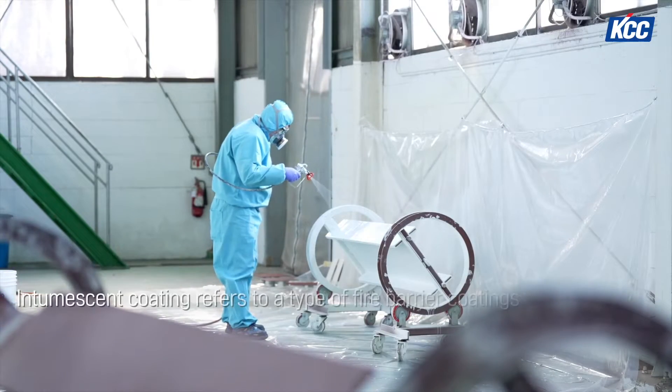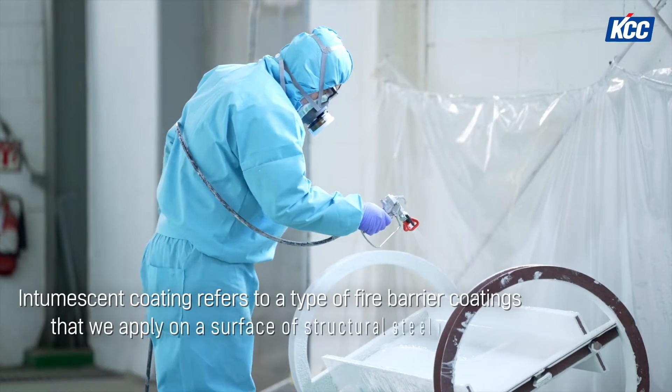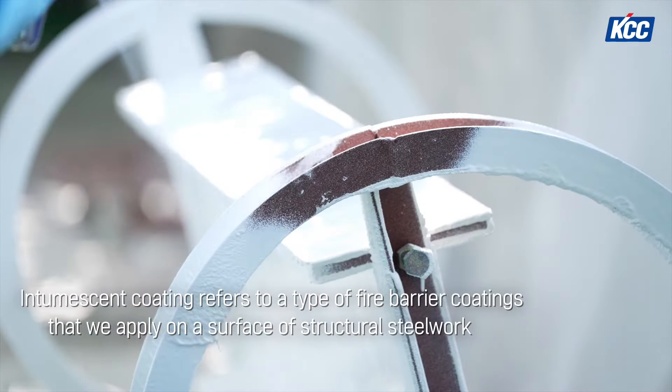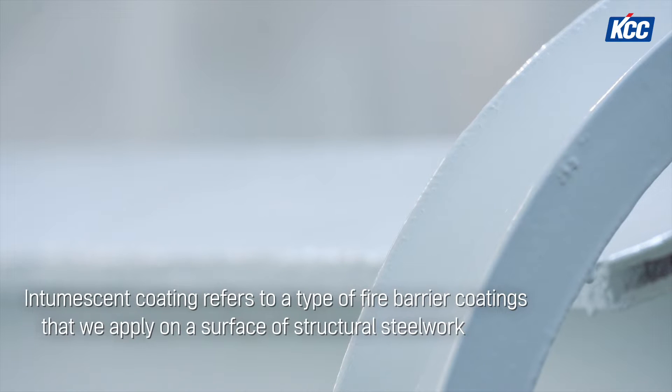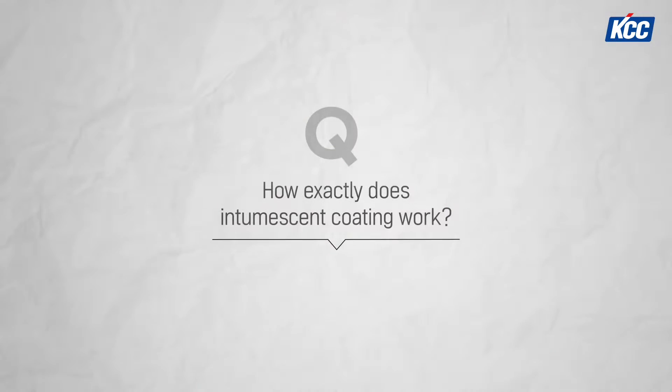To a certain extent, perhaps some of us understand that intumescent coating is a layer of protective substance applied on internal structural steelwork to help reduce the scale of fire damage. But do we know how exactly intumescent coating works?